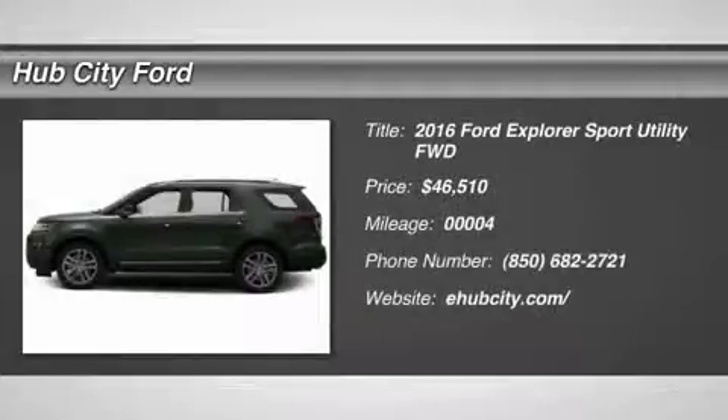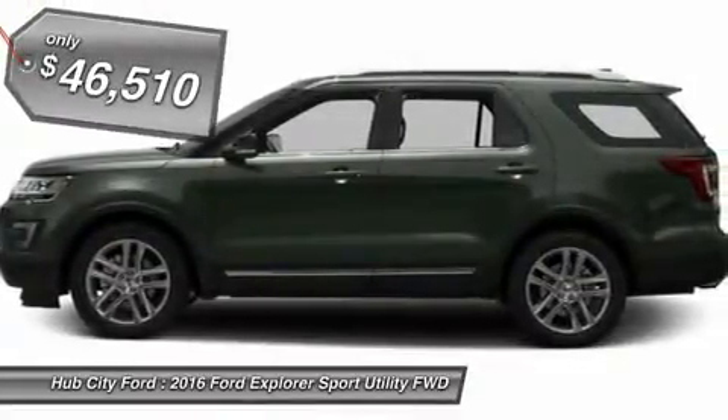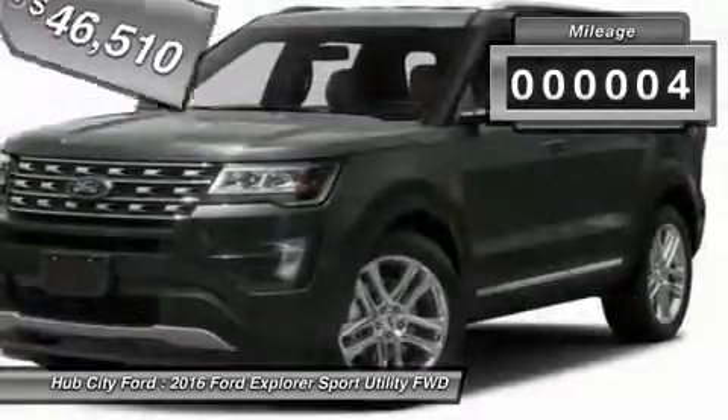2016 Explorer. You've got a lot of capabilities to call on in a Ford Explorer. Don't underestimate your choices. And it is priced below $50,000. This vehicle has less than 100 miles.